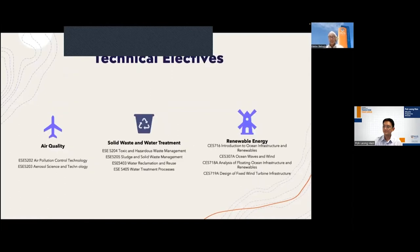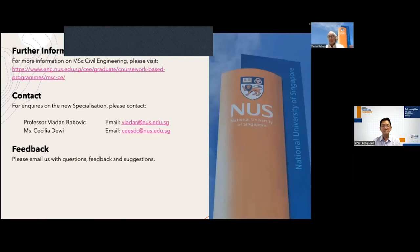Other technical electives deal with air quality, air pollution, aerosol science, solid and wastewater technology, sludge, water reclamation, water treatment processes, and of course renewable energy — ocean waves, analysis of floating ocean infrastructure, fixed wind turbine infrastructure, and so on. In summary, this is a very exciting specialisation offering phenomenal career prospects for all who take it.